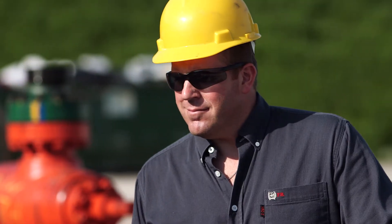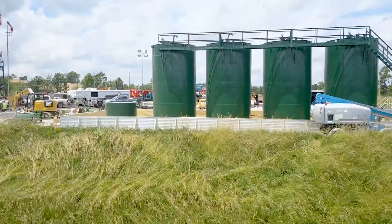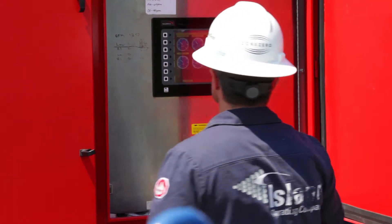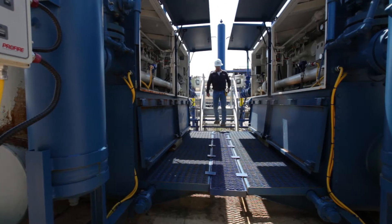What do the production and reservoir engineers do? Production engineers design and monitor the equipment used to get the crude oil and natural gas out of the well and into storage tanks or pipelines for marketing and distribution. If a well is not meeting expectations, production engineers will look at alternative equipment or processes to improve the well's production.